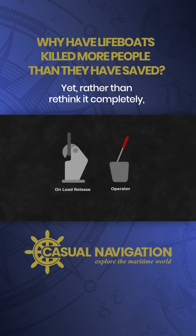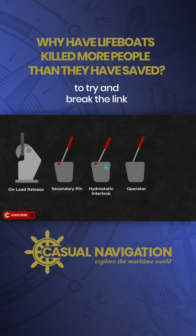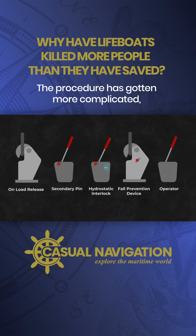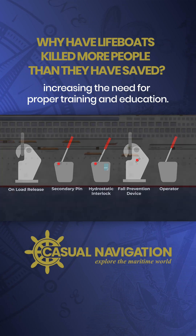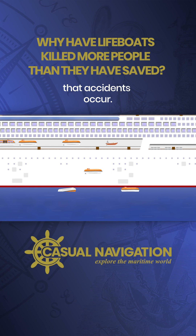Yet, rather than rethink it completely, additional layers of action have been added to try and break the link between human error and an accident occurring. The procedure has gotten more complicated, increasing the need for proper training and education. But it's while conducting that training and education that accidents occur.